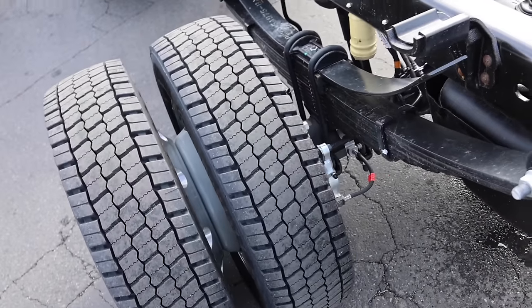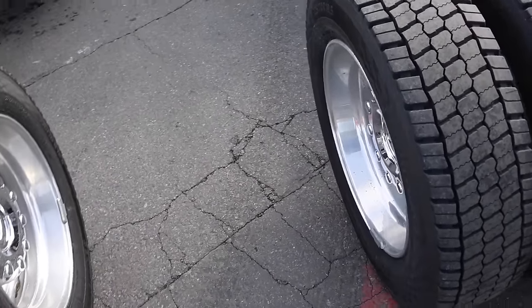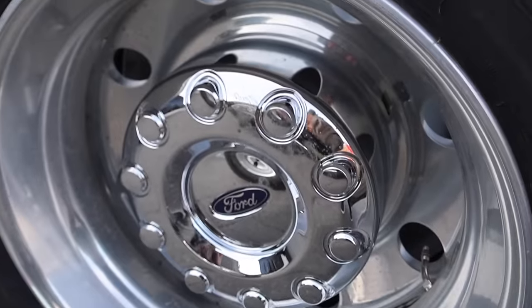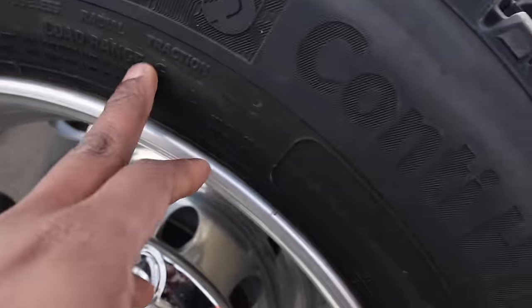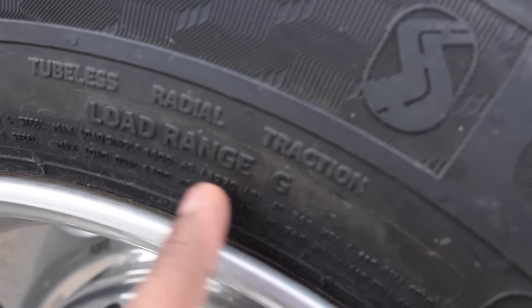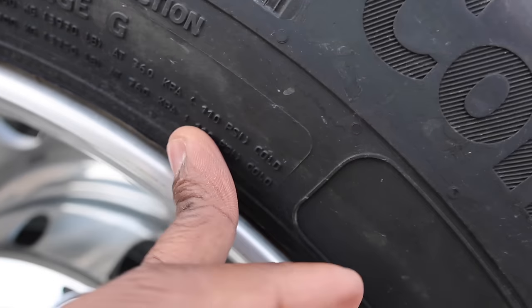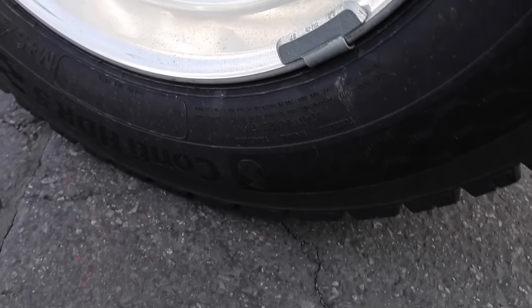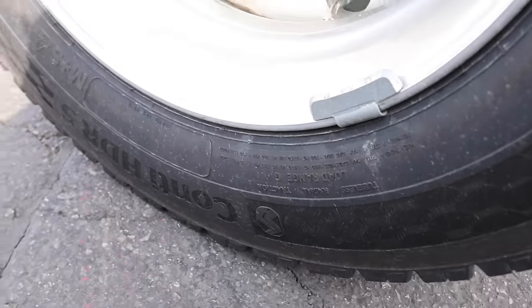Let's talk about your tires and suspension for a second. These trucks both have the same cab-to-axle rating. As far as the tires go, both are going to be 225/70 19.5s — literally identical tires. They're a load range G, 3,970 pounds for single, 3,750 pounds for dual, 110 psi, same tire size. The tire capacity is the exact same on both sides — no change there.